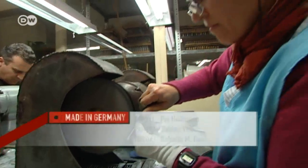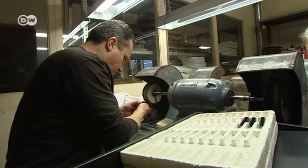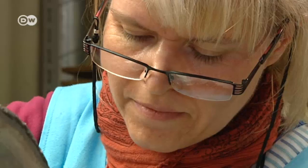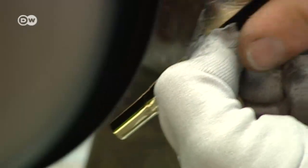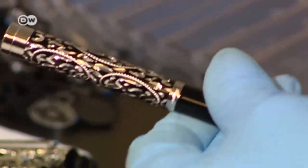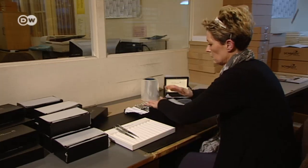The pens are polished after every manufacturing step. Polishing is another time-honored handcraft — expensive pens need to shine. The company sells its hand-engraved pens in more than 60 countries. Artistic craftwork made in Germany.